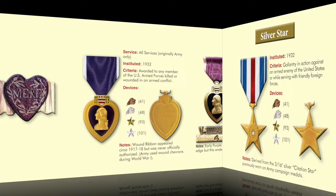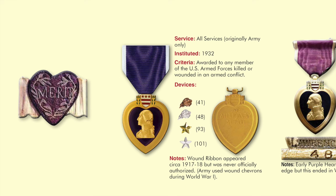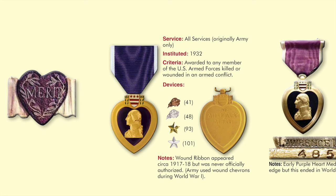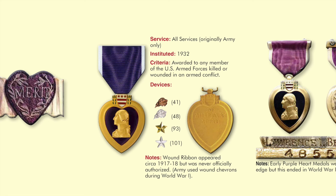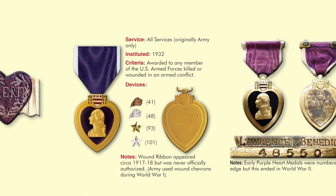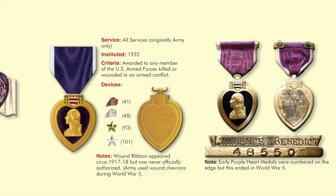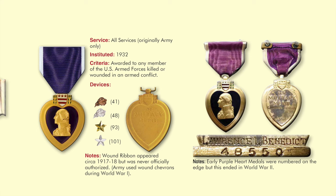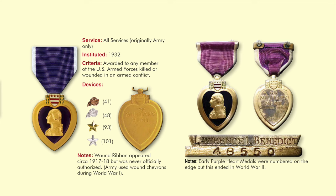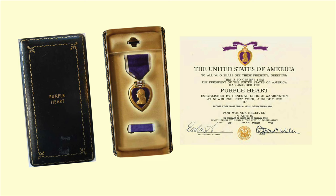The Purple Heart Medal was established in 1932 and originally only for the United States Army, but President Roosevelt authorized it for all members of the Navy, Marine Corps, and Coast Guard in 1942. The medal is based on General Washington's Badge of Military Merit, established in 1782. During World War II, the Purple Heart was originally last in order of precedence of all personal decorations, but was elevated in 1985 by an act of Congress to a position just behind the Bronze Star. The medal is a heart-shaped gold-rimmed medallion with a profile of George Washington on a purple enamel base, with his family coat of arms shield above. Early Purple Heart Medals were numbered on the edge, but this ended in World War II.